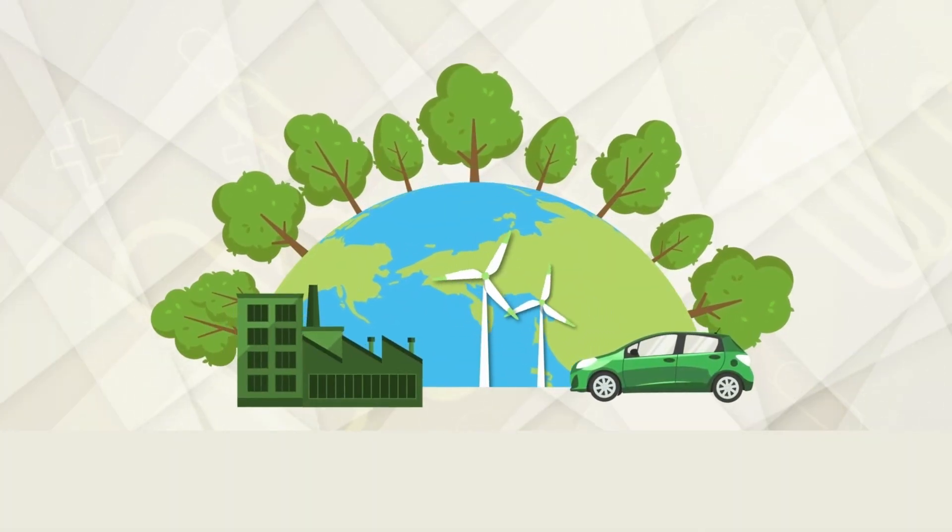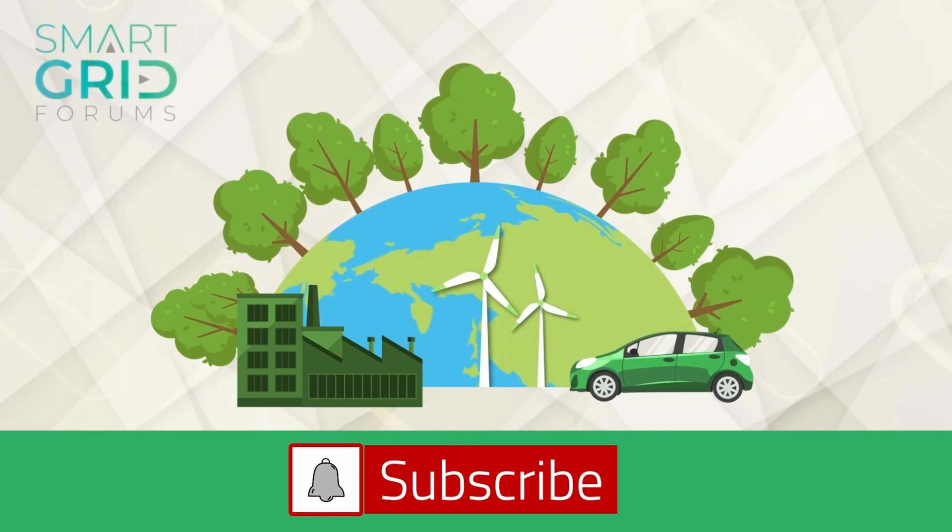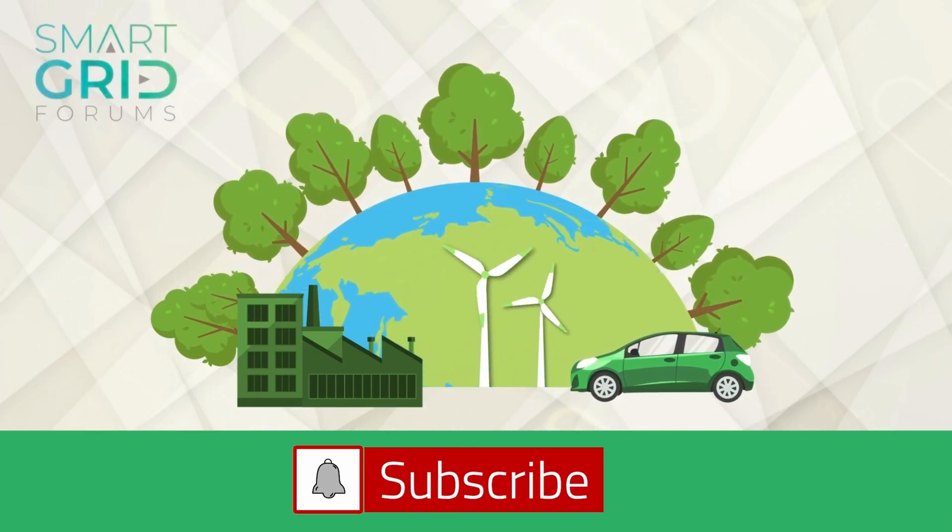Thank you so much for your insights today, Jeff. We look forward to hearing more about your project and financing explorations at SGT26 in Paris. Join us again next week as we unpack another big topic shaping the future of the power grid. Don't forget to subscribe to our YouTube channel, Smart Grid Forums, and follow us on LinkedIn. This is Powering the Future, a podcast series brought to you by Smart Grid Forums — one planet, one power grid.